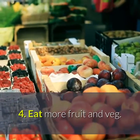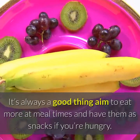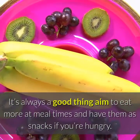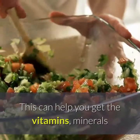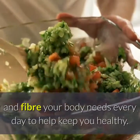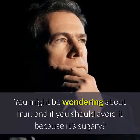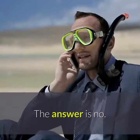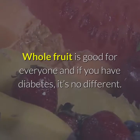Tip 4: Eat More Fruit and Veg. We know eating fruit and veg is good for you. It's always a good thing — aim to eat more at meal times and have them as snacks if you're hungry. This can help you get the vitamins, minerals and fiber your body needs every day. You might be wondering about fruit and if you should avoid it because it's sugary. The answer is no. Whole fruit is good for everyone, and if you have diabetes, it's no different.